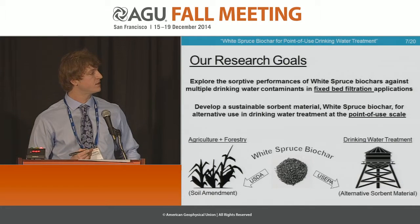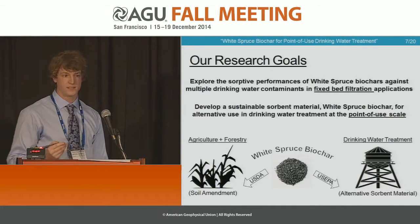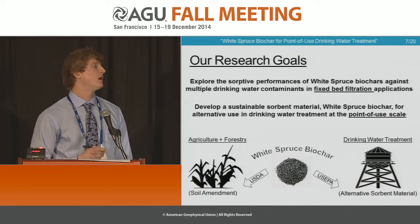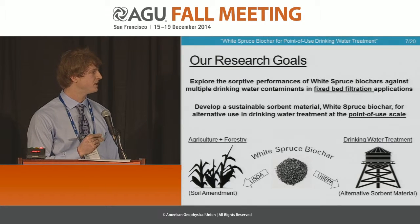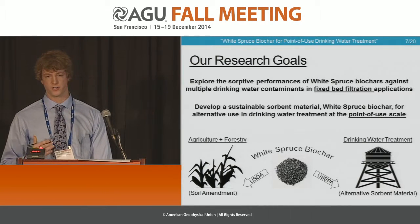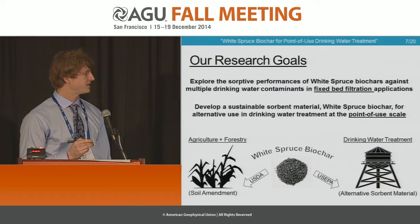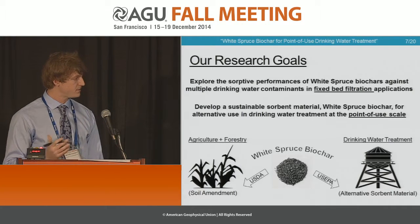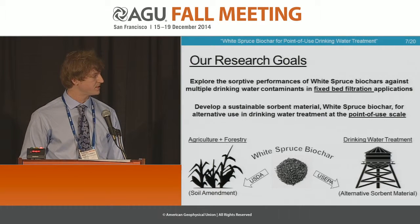It's been very interesting to hear some of the previous talks, predominantly agriculturally based. It's exciting for us to be here to potentially be the bridge between agriculture and forestry to actual drinking water treatment. This is funded by the EPA and has received considerable support from the USDA.